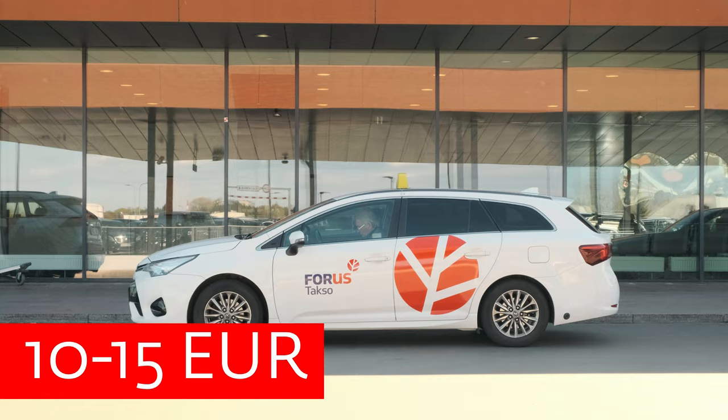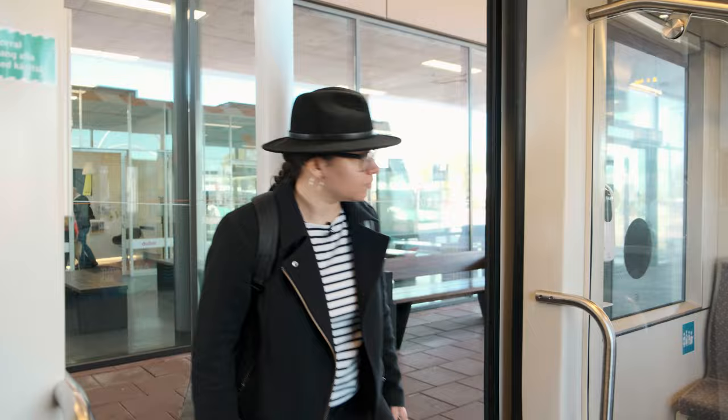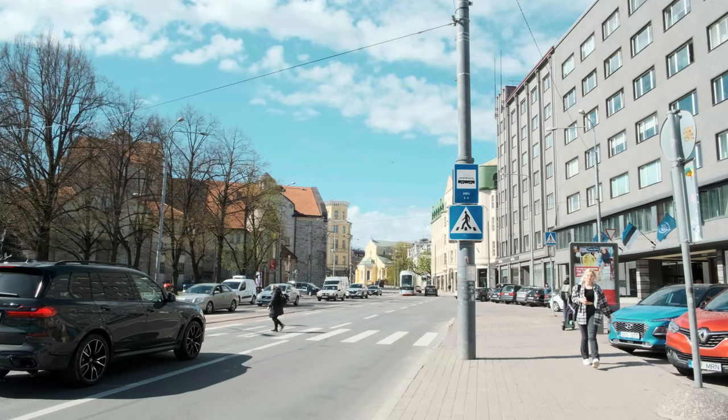There are three different types of public transport in Tallinn: trolleys, trams and buses, and these tickets are valid on all of them. Today we're going to be taking tram line number four, which is the closest one to us and in my opinion one of the best ways to get into the city centre. The good bit about Tallinn's airport is that it is only located 25 minutes away from the city centre, which is 10 stops in tram language.